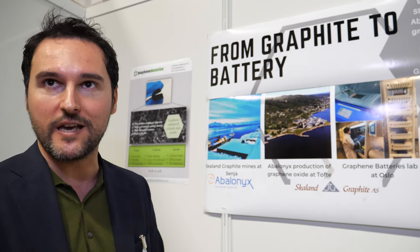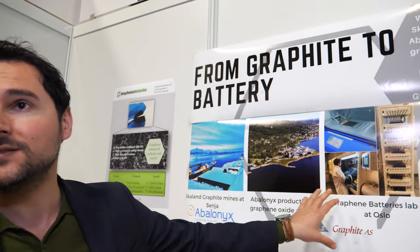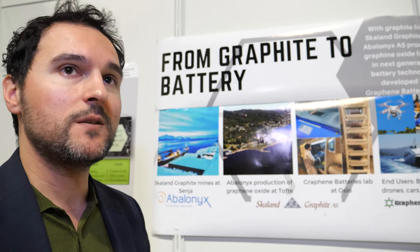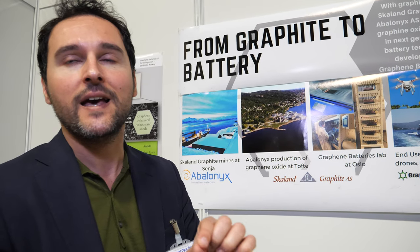Lithium-sulfur is favored because of its high energy density, abundance, and environmentally friendly materials — sulfur is abundant, cheap, everywhere, and a byproduct of the chemical industry. The interesting thing is that we combine these two sister companies: Abalonyx makes reduced graphene oxide, and we utilize it in our batteries as a very small amount of additive in the electrode formulation.